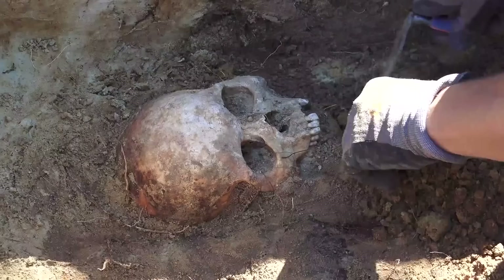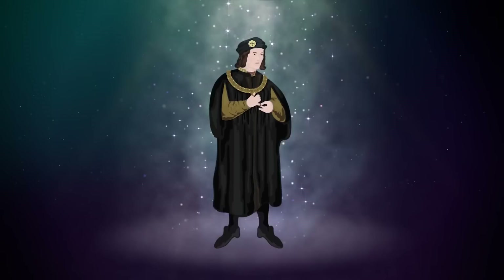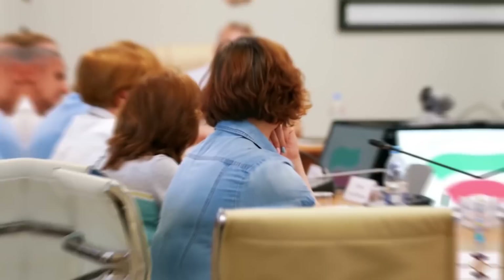Suspecting they had found King Richard III's remains, the researchers began a series of tests to confirm the body's identity, including DNA analysis, radiocarbon dating, bone analysis, radiological evidence, and more. Early the following year, the team announced that the skeleton was indeed King Richard's. Shortly thereafter, a heated debate ensued about where to rebury his remains, with various politicians, local organizations, and descendants of the King's family weighing in on the controversy.